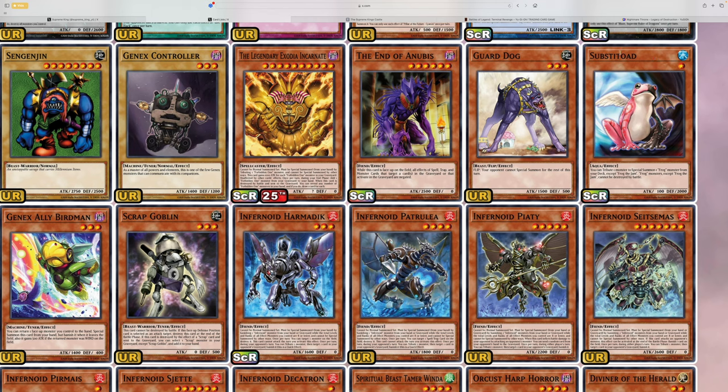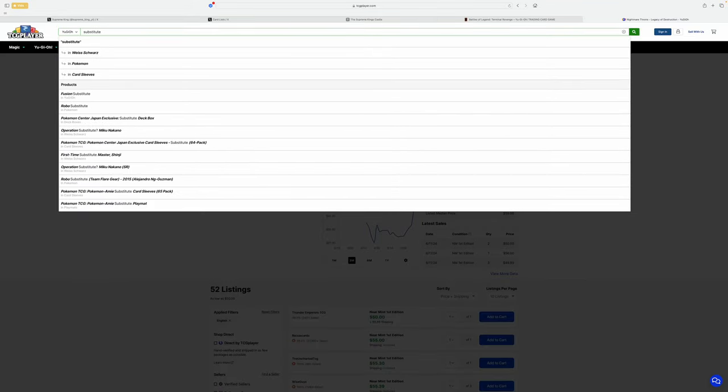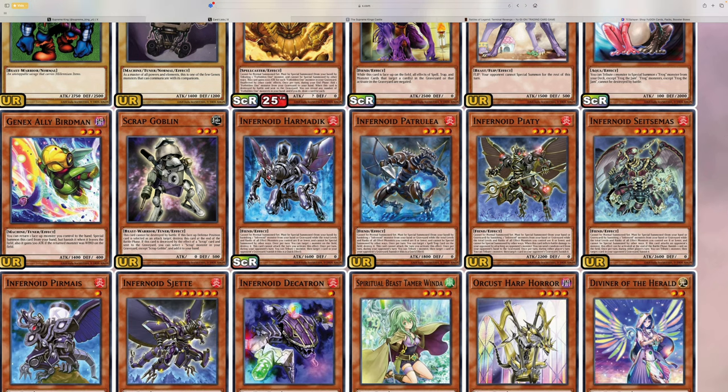Substitoad — I saw some people getting a little upset because they're reprinting Light of Destruction, which was a chase card in that set. So they're kind of double-dipping from Light of Destruction reprints and now also printing Substitoad as a secret rare. I feel like that's just Konami doing what they always do. But on the bright side, Substitoad now has a higher rarity printing. I'm pretty sure it only got a rare printing before, and that's why it's so expensive. So getting it as a secret rare is kind of cool, but I understand why people are pissed off.